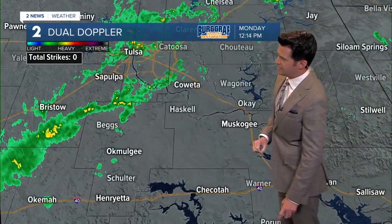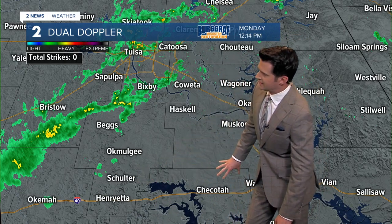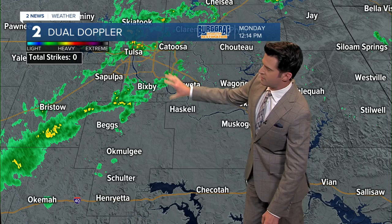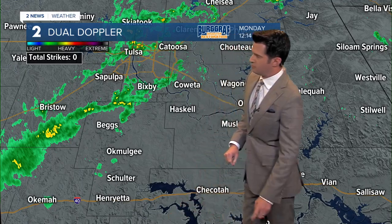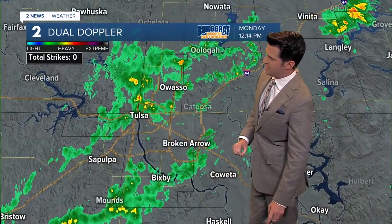Let's zoom down a little bit tighter. Mostly Interstate 40 is in the clear right now, but between 44 and 40 we have those scattered rain showers, with a heavier shower just to the south of Bristol and southwest of Bixby as well.